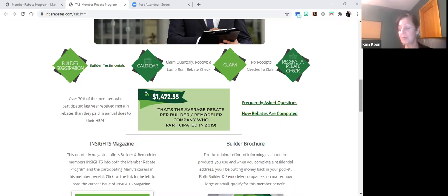These are some really impressive numbers. When I took a look at Texas builders and also a deeper dive into Dallas builders, both trended a little bit lower than $1,472.55. In 2019, the state of Texas had 465 builders registered in the Member Rebate Program. 115 of those builders had participated, claiming at least once during 2019. The total rebate paid to those 115 builders was $131,910.